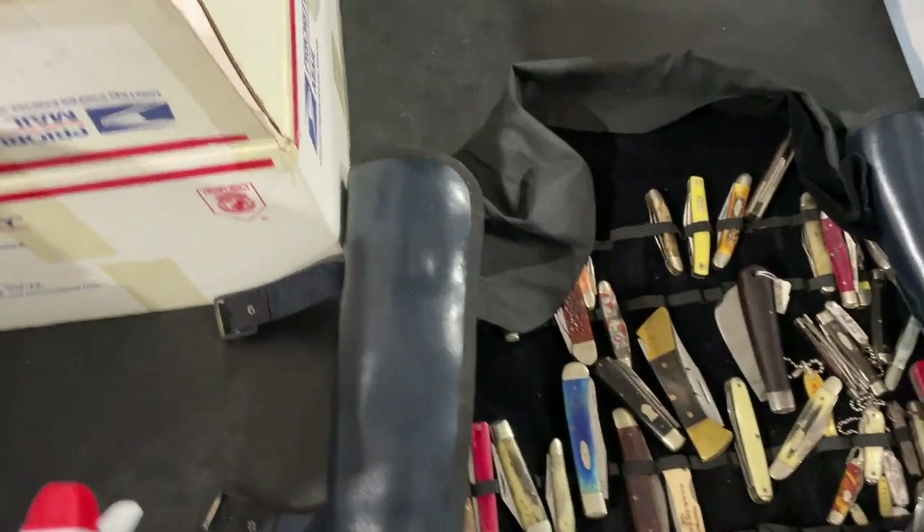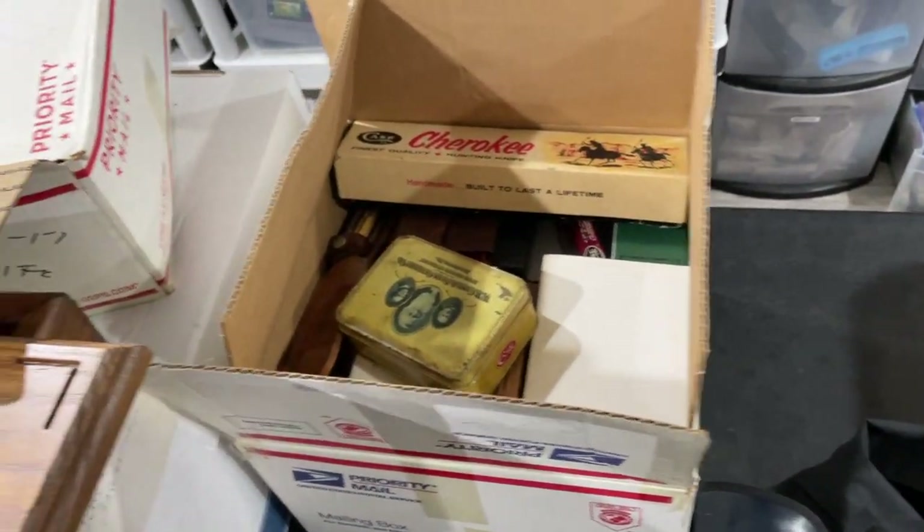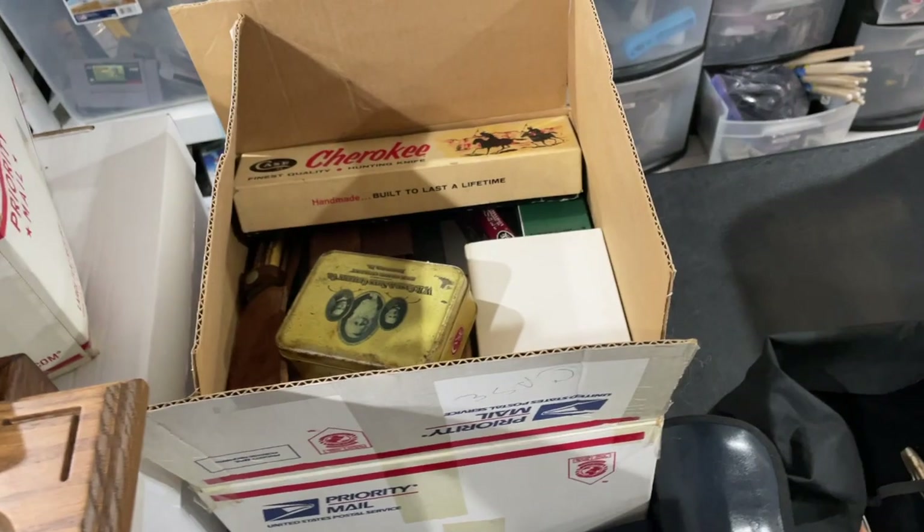It's been pretty crazy, so let's get into it. The first thing for me is to sell the best stuff so that I can recoup my investment as quickly as possible. $7,500 is no joke, especially since I have very limited experience selling knives.